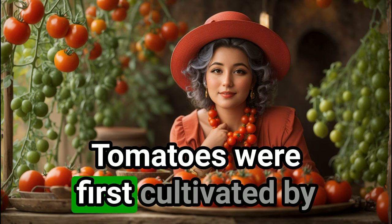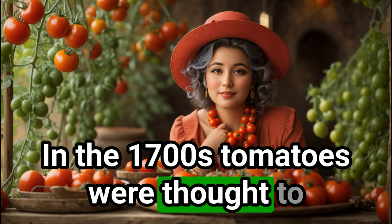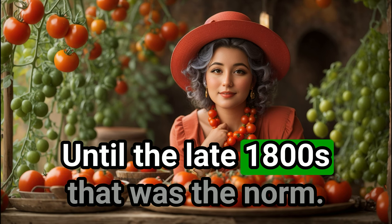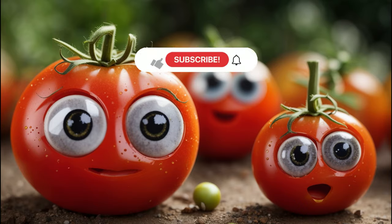Flashback: tomatoes were first cultivated by the Aztecs, not Italy. In the 1700s, tomatoes were thought to be poisonous — wacky, right? And pizza without tomatoes? Until the late 1800s, that was the norm.